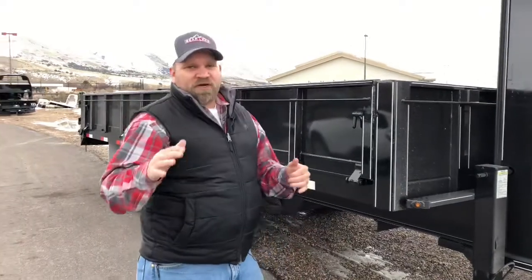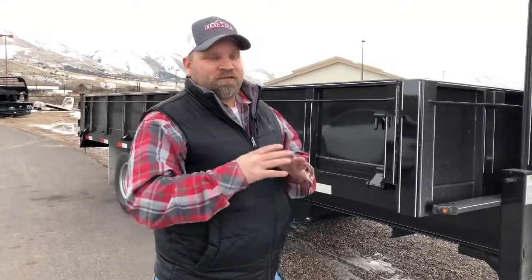First of all, all Titan trailers come with a Titan standard five-year warranty. That's the best warranty in the industry for dump trailers.